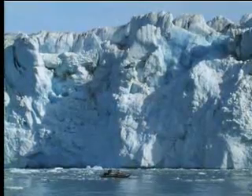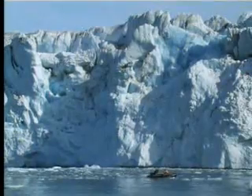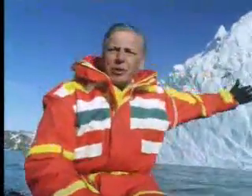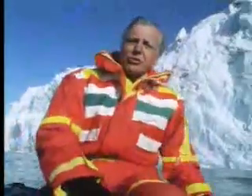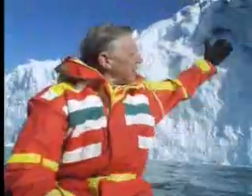The largest glacier in Antarctica and in the world is the Lambert Glacier, and that's 25 miles across. But this is not a place where you want to linger. The glacier moves forward at the rate of about two-thirds of a mile a year, and the front end is continually breaking away to form icebergs. If one came down now, the surge could easily overturn a small boat.